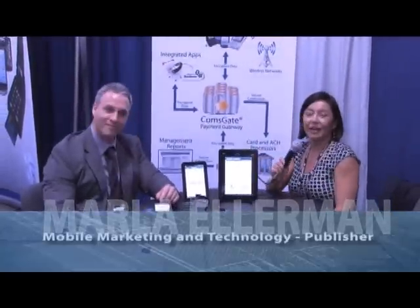Very exciting. Thank you so much, Oscar. We appreciate it and good luck at the show. Thank you. Thanks for watching.